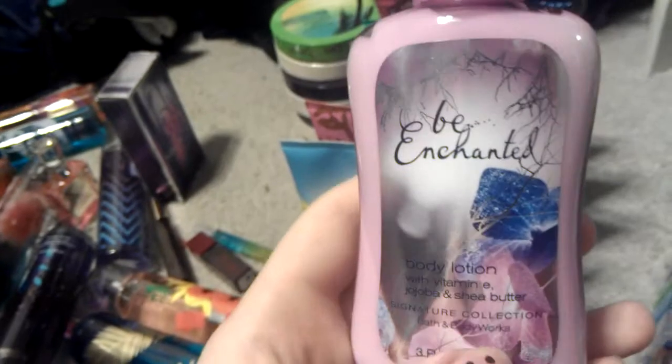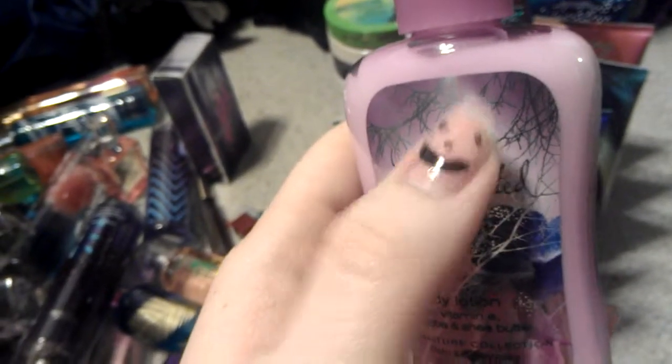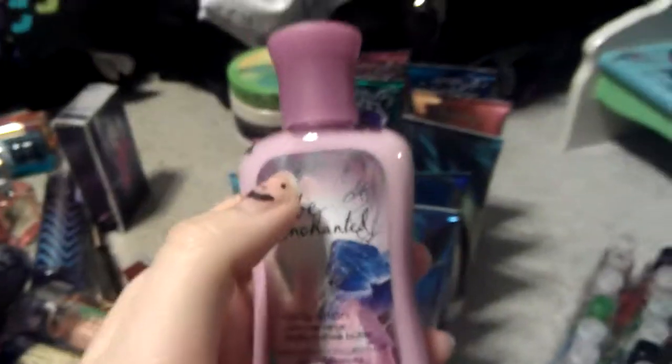I have one mini lotion of Bee Enchanted, which I don't remember if I had one in my last Bath and Body Works collection. But if I did, this is a different one because I just bought this like a month ago.